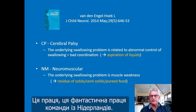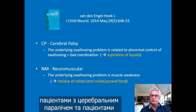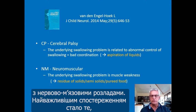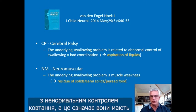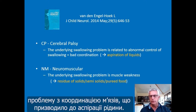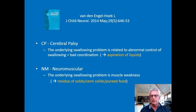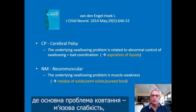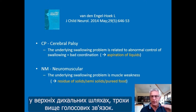A fantastic paper from a team from the Netherlands compared dysphagia between cerebral palsy (CP) patients and neuromuscular (NM) patients. The most important observation was that in CP patients, the underlying swallowing problem was related to abnormal control of swallowing — a problem of coordination of muscles — leading to the risk for aspiration of liquids. In cerebral palsy, the problem is liquids. In neuromuscular patients, the underlying problem is muscle weakness, leading to residues of solids and semi-solids just above the vocal cords.